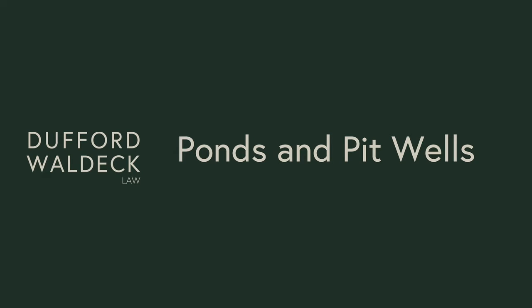My name is Rob Pierce. I'm an attorney with Dufford Waldeck. I've been practicing water law for about 20 years, and I'm going to talk about the difference between ponds and pit wells.